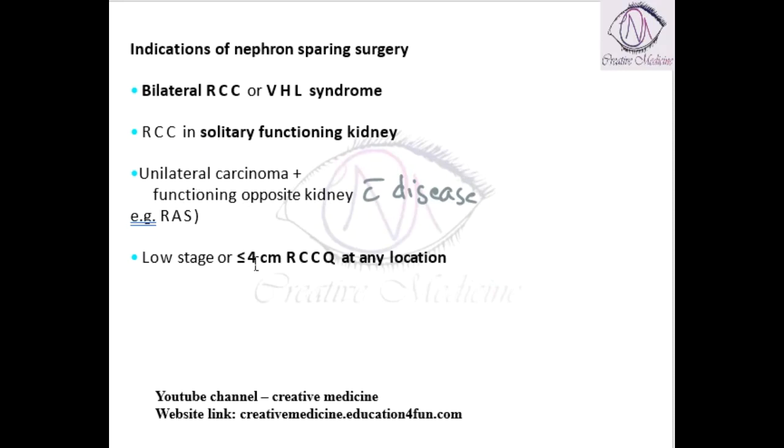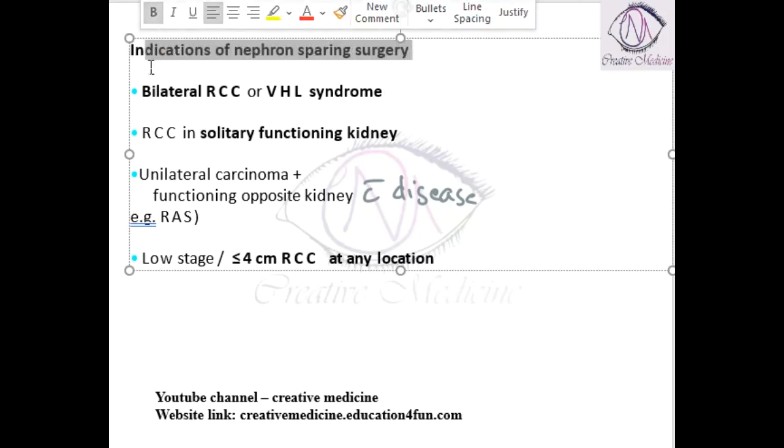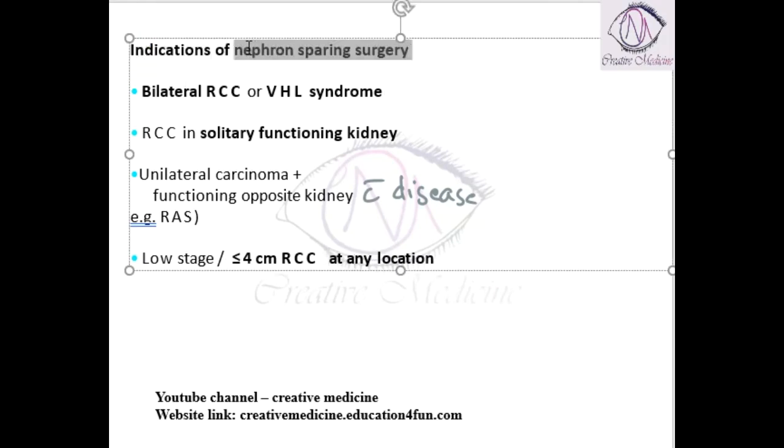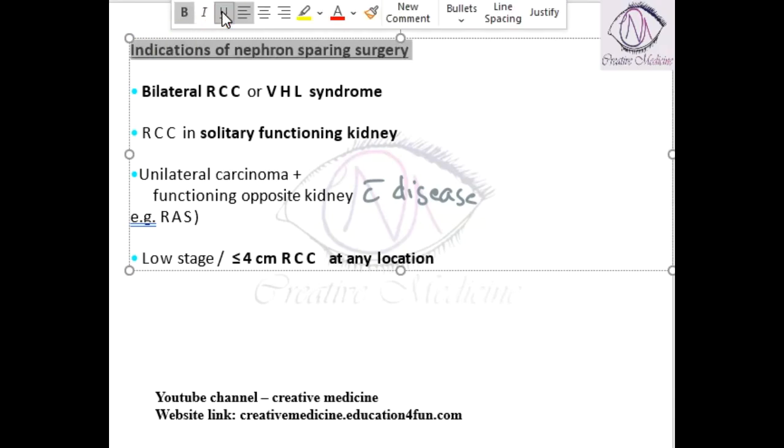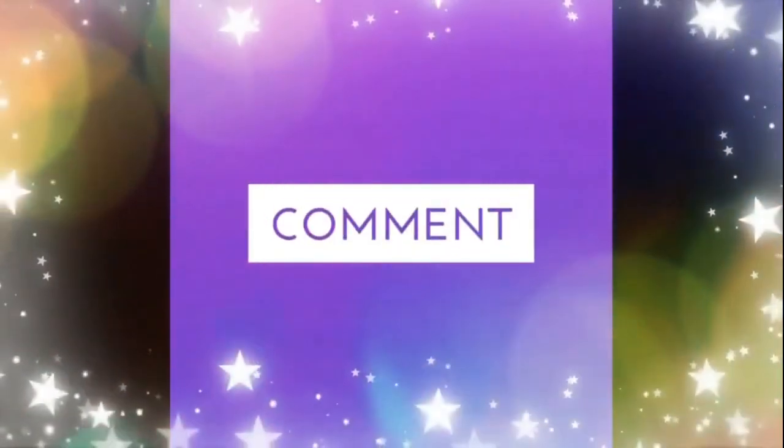The fourth indication is if the disease is in a low stage, or if the size of the renal cell carcinoma is less than or equal to 4 centimeters at any location, then we can do nephron sparing surgery. These are the main indications of nephron sparing surgery. Thank you for watching.